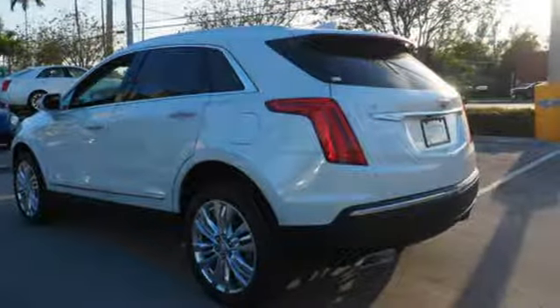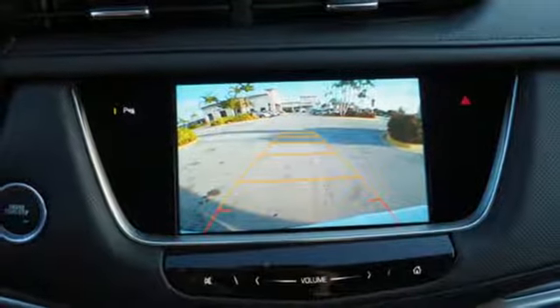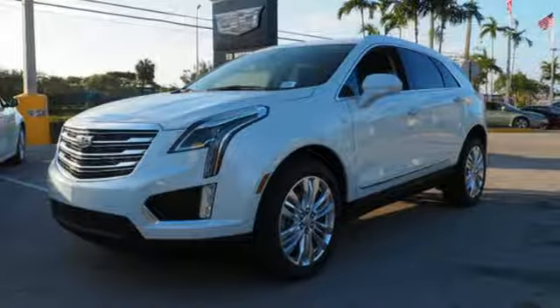Keyless access and a universal home remote enhance seamless interaction with your vehicle. Designed with your agenda in mind, this XT5 is up for the challenge.